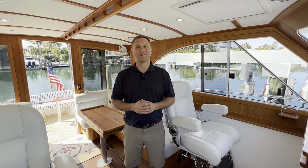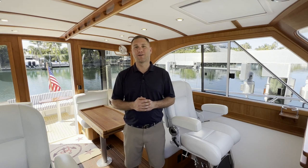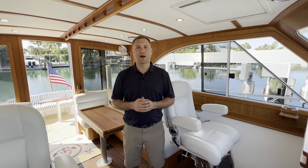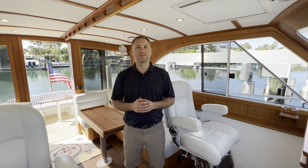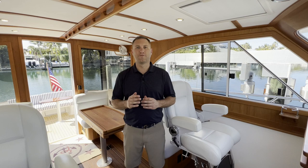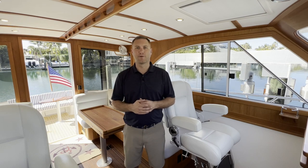I'm Mike Porter with East Coast Yacht Sales and I'm on board a very special 2016 Legacy 36 named Grand Duck. Grand Duck was built out new by her owner who's a very experienced boater, and therefore there's tons of really awesome custom features that set this boat apart from the rest.